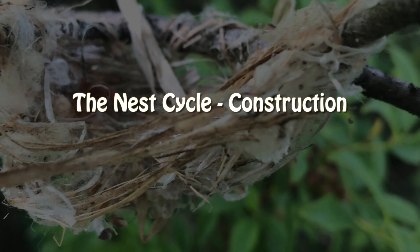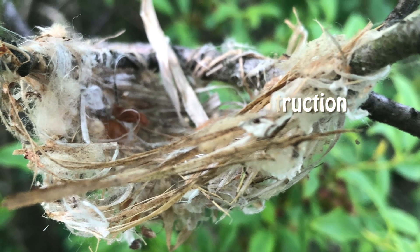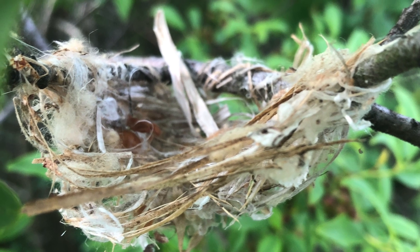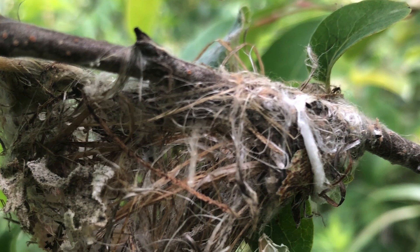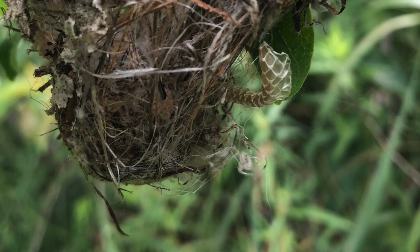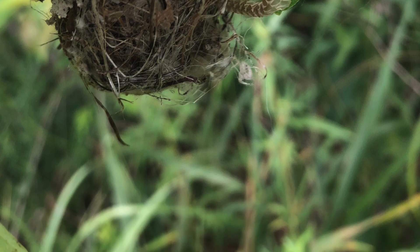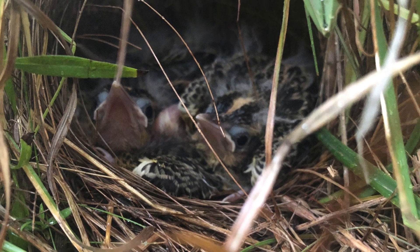The nest cycle begins with nest construction. Birds build a wide variety of different types of nests. The materials used and the type of construction often depend on what habitat the bird lives in and where they tend to locate their nest. For example, grassland birds typically make their nest on the ground and use the readily available grass to construct and camouflage their nest.